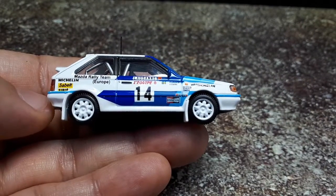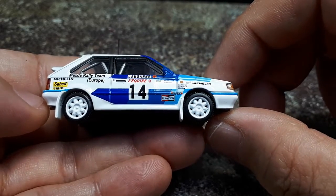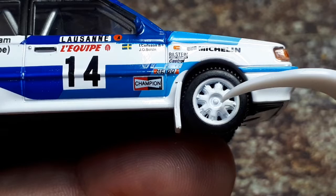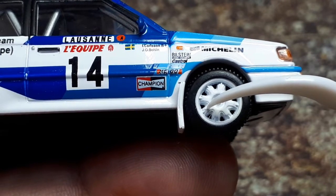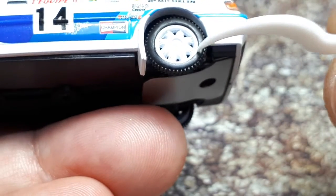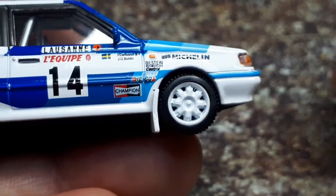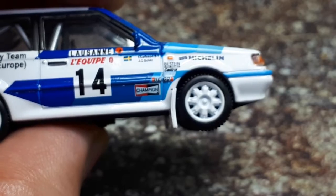CM's has wheels specific to this car and they do match a lot of photos I looked at. However, there are no lug nut details, which is pretty weak — I can clearly see lug nuts in the photographs. There's no reason they couldn't mold studs or depressions there. The tires have some curvature and the tread blocks are pronounced; for a rally car, it's okay.